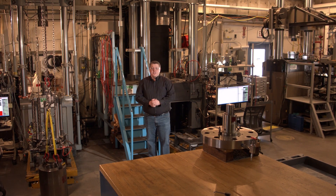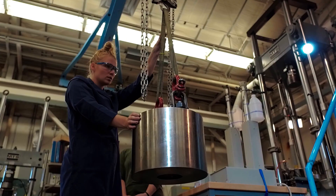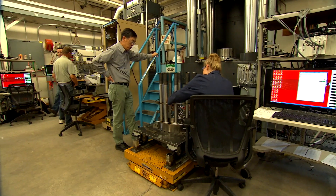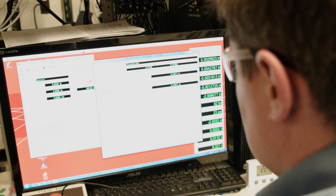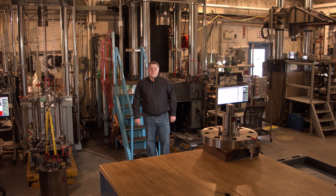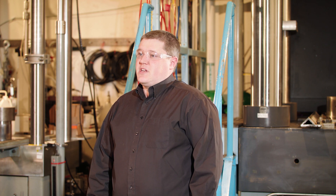This geomechanics laboratory is used to perform tests which recreate in-situ earth conditions. It is divided into two main areas: the high bay and the creep lab. Here in the high bay, the lab testing hardware consists of pressure vessels, load frames, and flow-through systems which are controlled and data is acquired by an MTS TestStar system. A number of unique capabilities have been developed to investigate behavior and phenomena not commonly associated with geomechanics testing.